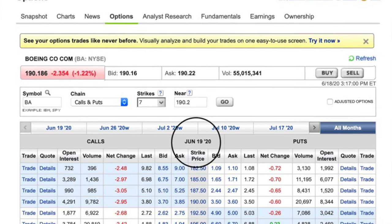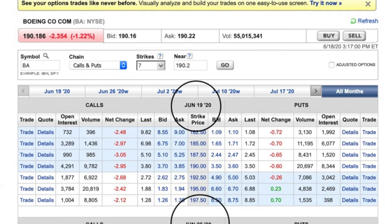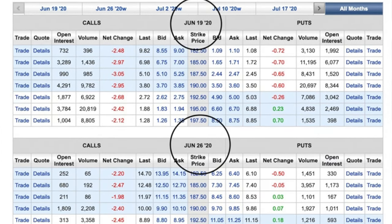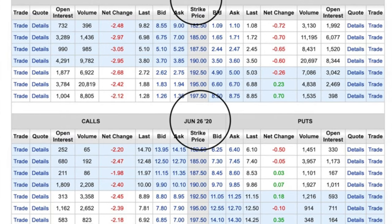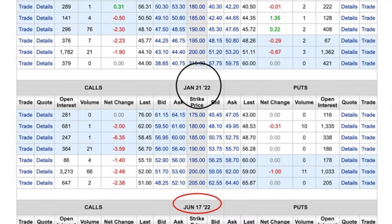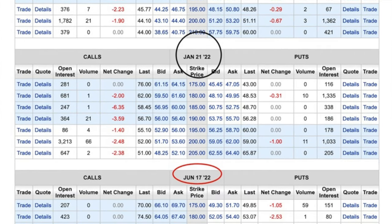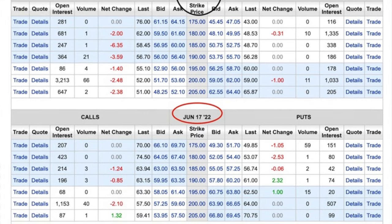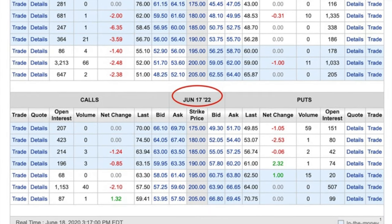As you can see here, there are a lot of choices with different expirations and strike prices on options that we can buy and sell. But we want to go as far out as possible if we're looking to buy an option. If we scroll through the choices here, the longest or farthest dated option is the one that has the most time until it expires, circled here in red, and expires on June 17, 2022. The reason we want to go that far out is because your option will decrease in value slower the farther out you go in time to expiration.